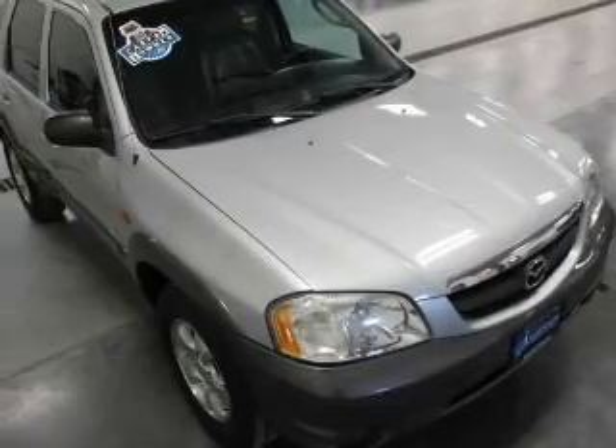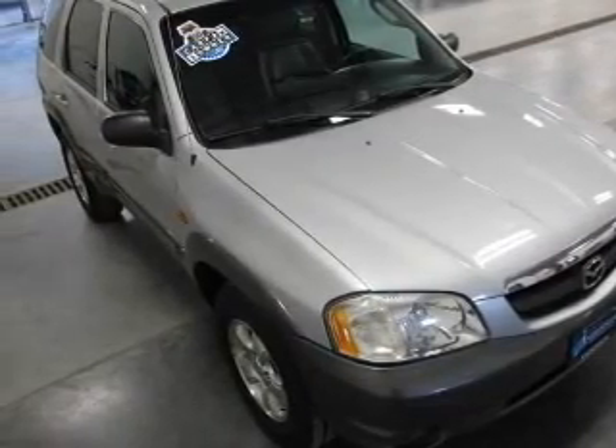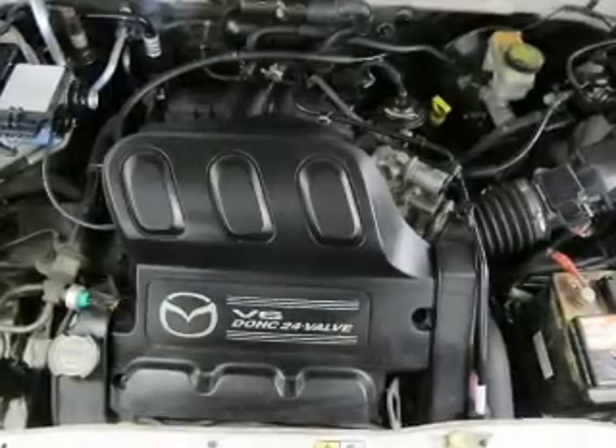power door locks, power windows, cruise control, and AM-FM stereo with a CD player, power mirrors, power steering.